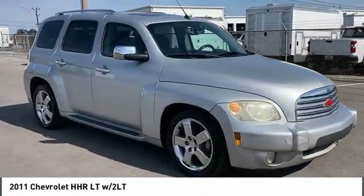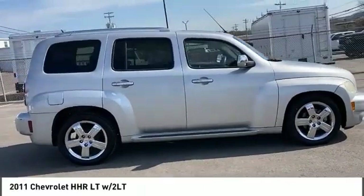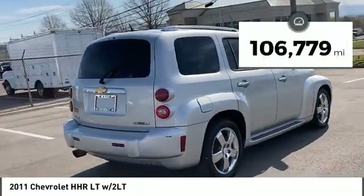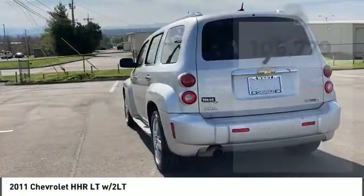Stop by and take a look at the 2011 HHR. The HHR is super fun and functional for any road trip. This vehicle has less than 110,000 miles. Here are some of this vehicle's great options.